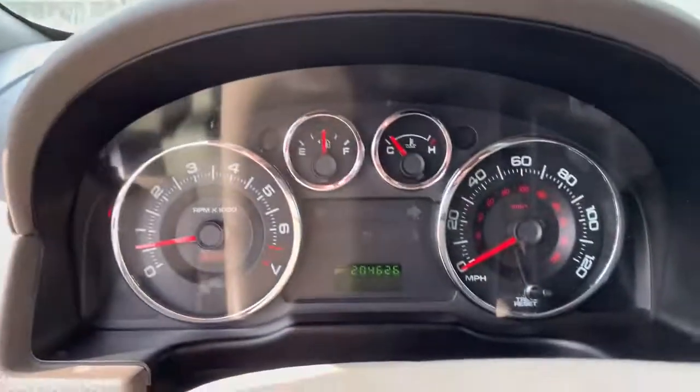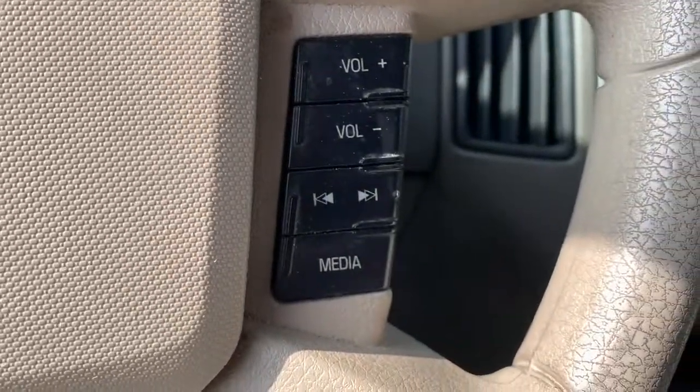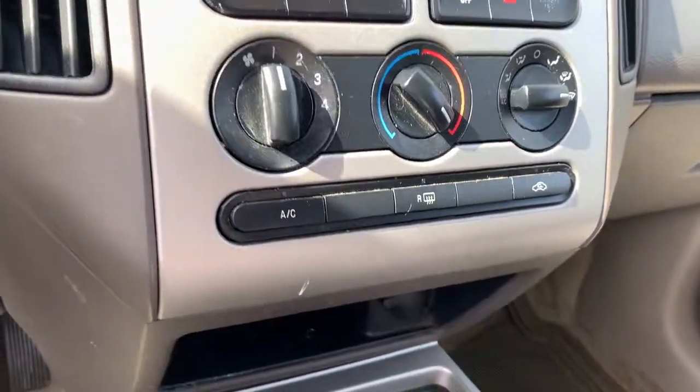These are just some of the great options this vehicle comes with: keyless entry, electronic stability control, aluminum wheels, power windows, bucket seats, four-wheel disc brakes, and power steering.